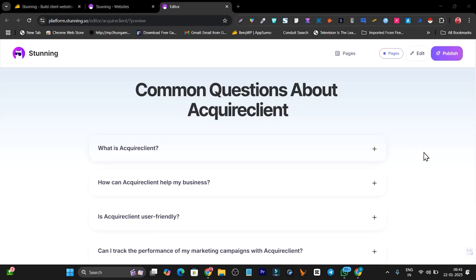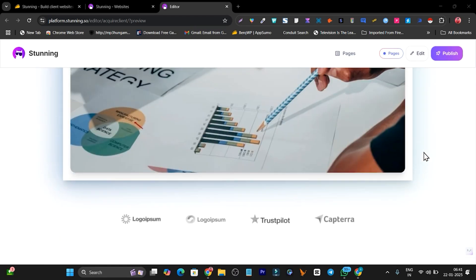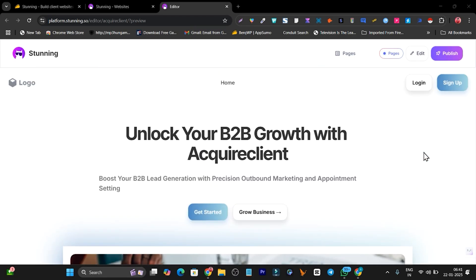In this video I am going to talk about an AI website builder with the help of which you can create these kinds of websites in just a few minutes. These websites are ready to publish — you just have to click on the publish button and your website will be published. You also need to add your logo and a few things to customize.